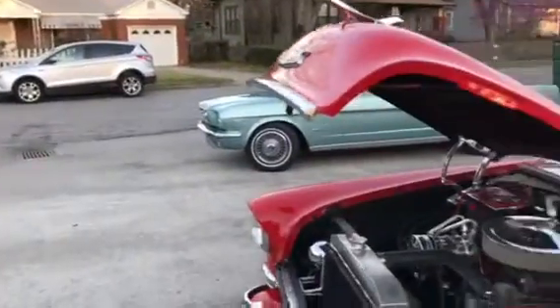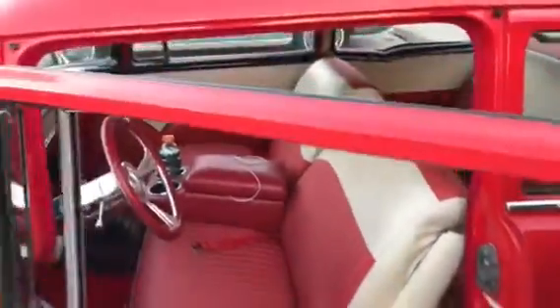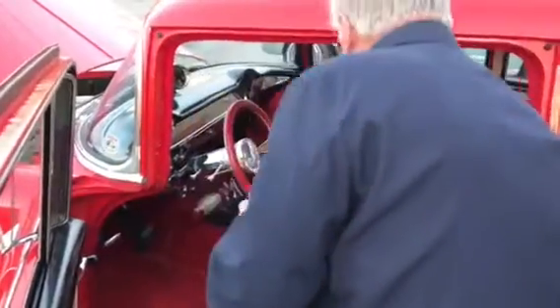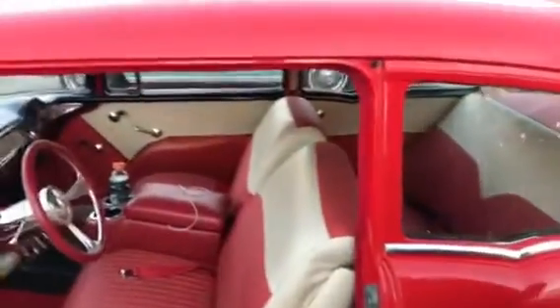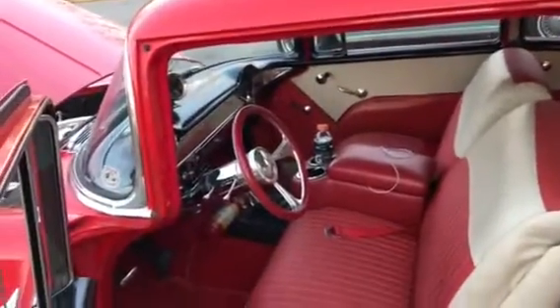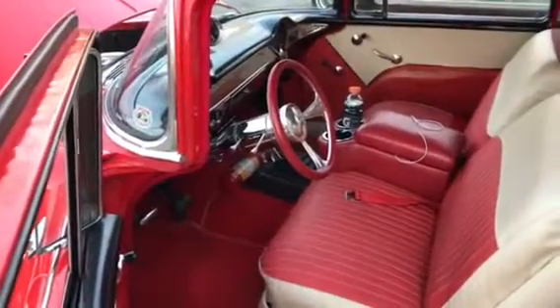Show us inside — it's beautiful looking. It was actually in pretty good shape when I got it. Is this a 210 body style? Actually it was a 150. The thing I didn't quite like about 150s is they didn't have anything on the side, so I just had that strip put on there.